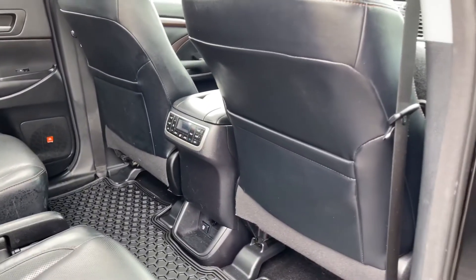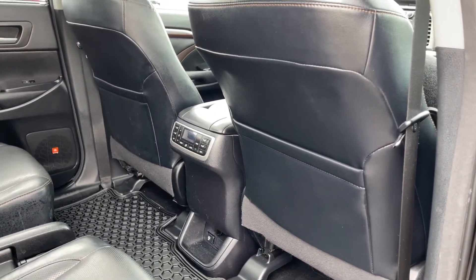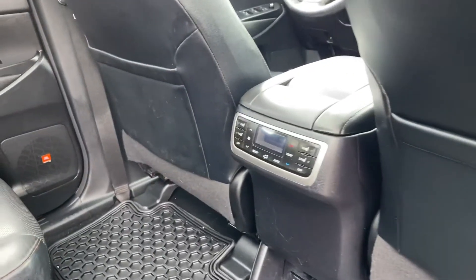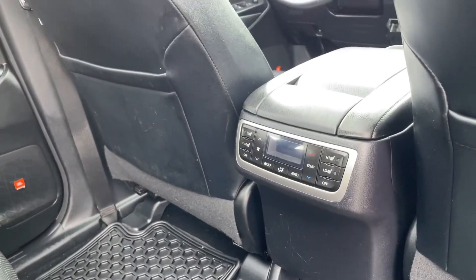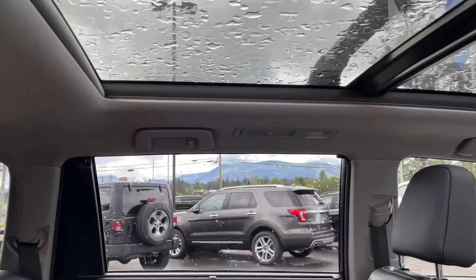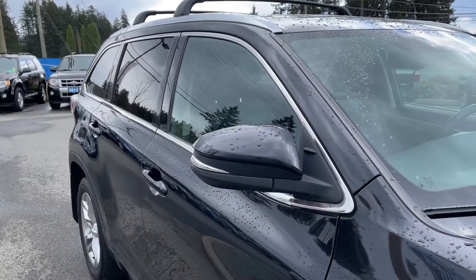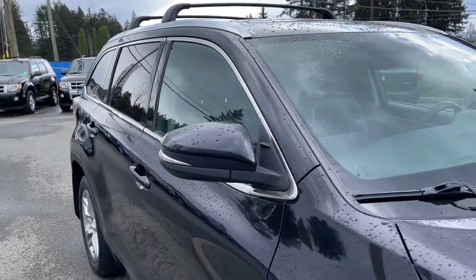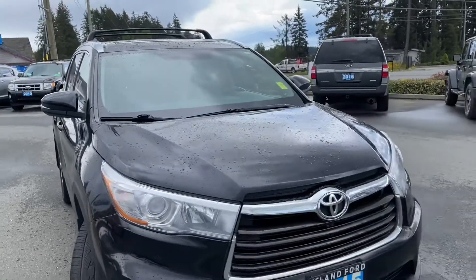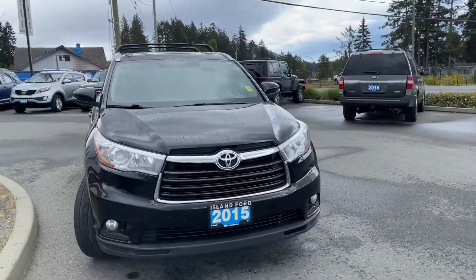There's a nice all-weather mat on the floor and a carpeted mat underneath. There are slim pockets on the back of the front seat. In the center is the temperature control and heated seats for the two in this row. Up above you've got that twin panel moonroof, hooks and handles, as well as lighting. Backup sensors and camera, trailer hitch, privacy glass in the back windows, and roof rails. Heated and powered side view mirrors with blind spot information system.